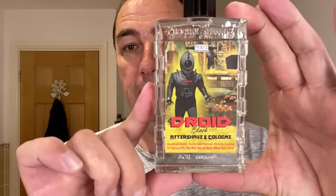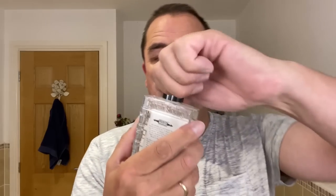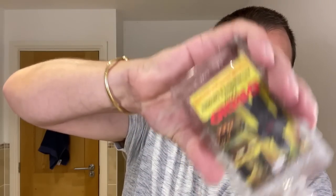We're going to use the Droid Black aftershave and cologne. I love these bottles — brand new. Oh that's lovely, restrictor. Here we go. Exactly the same as the soap — I love that. Exactly the same as the soap. Beautiful. Wow. That is lovely. Thank you so much.